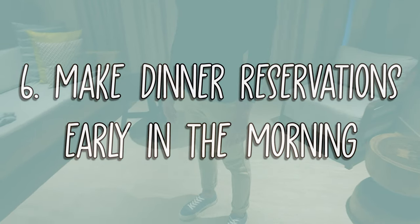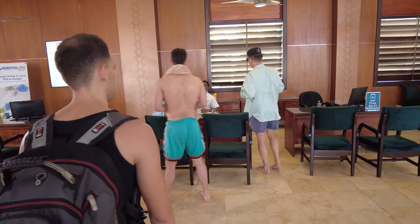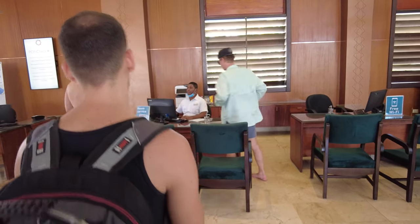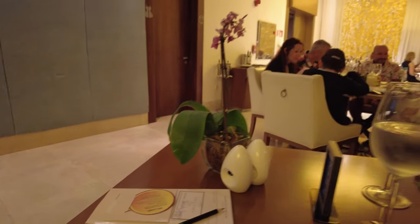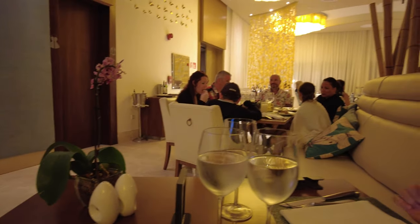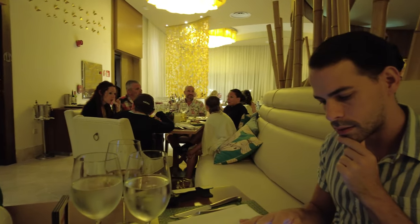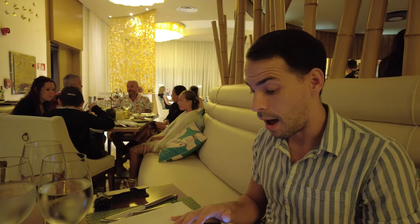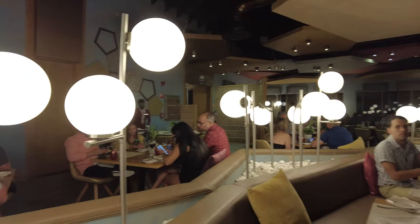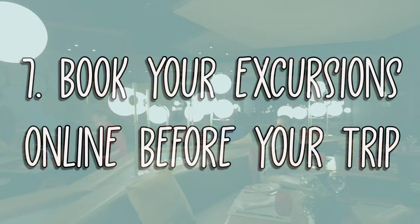Number 6: Make dinner reservations early in the morning. Make sure you book the restaurant where you want to have dinner before noon — they tend to fill up quickly. Some resorts don't require a reservation; if this is the case, try to arrive before 8 pm or it might be difficult to get a table, especially if you are in a large group.